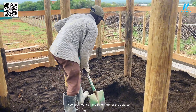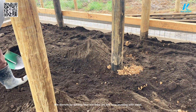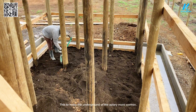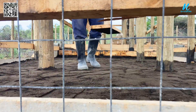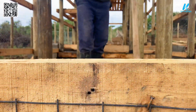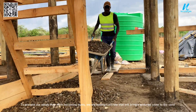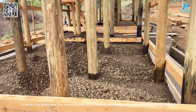Now let's work on the inner floor of the apiary. We started by adding more room and are now leveling with sand. This is to make the underground of the apiary warmer. To prevent the apiary floor from becoming dusty, we are adding concrete that will bring a textured cover to the sand.